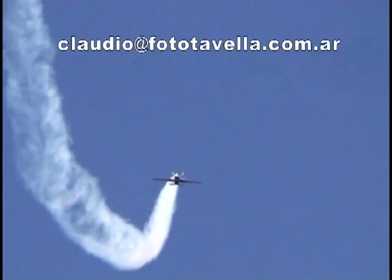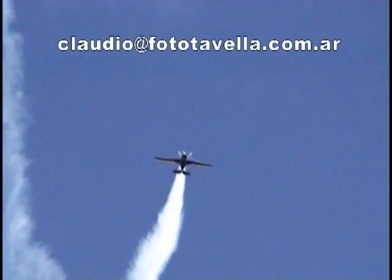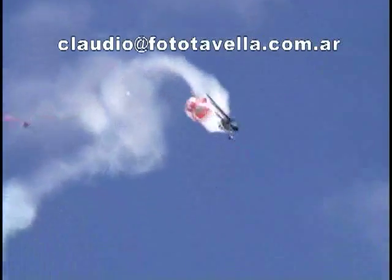Moline flew his through aggressive maneuvers like a Lomcevak and multiple turn spins, but the failure occurred during a simple negative-g push. And this is what the failure looks like in real time.